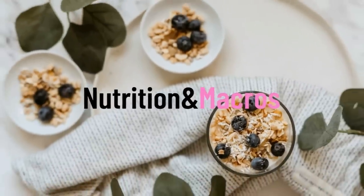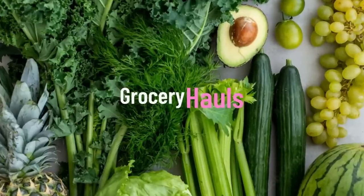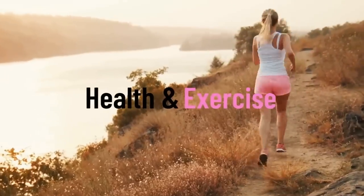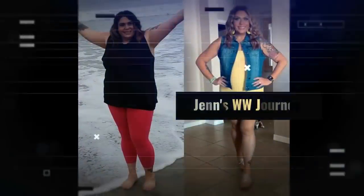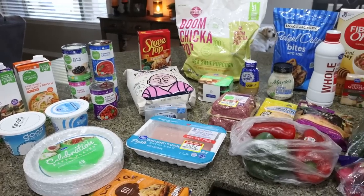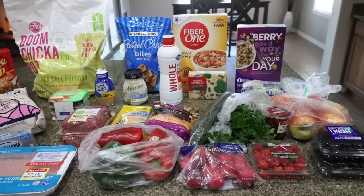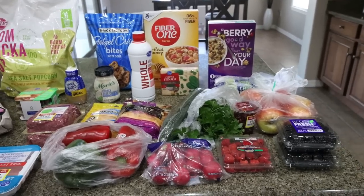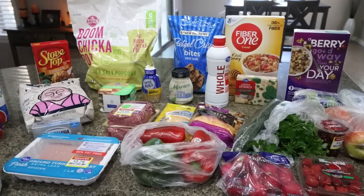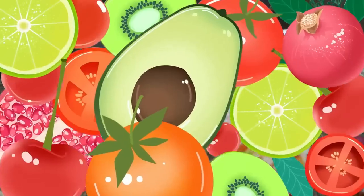So let's jump into the grocery haul. This week I went to Fry's, which is our local Kroger store. I have a super exciting food find — there were a couple of different options and I picked up one of them. I may pick up the other one if the first one is good.